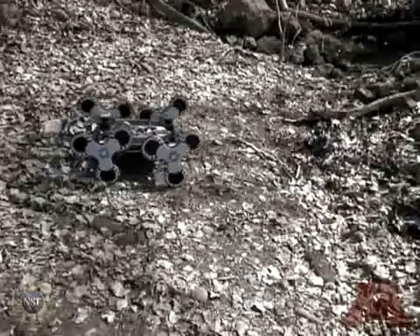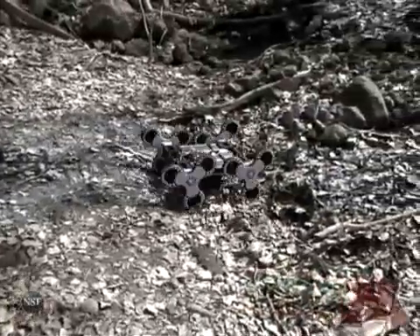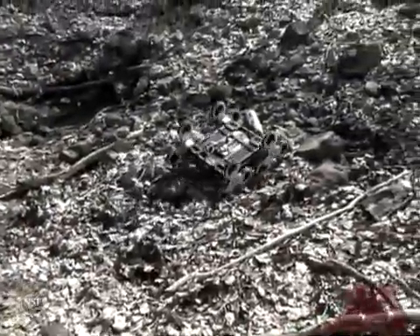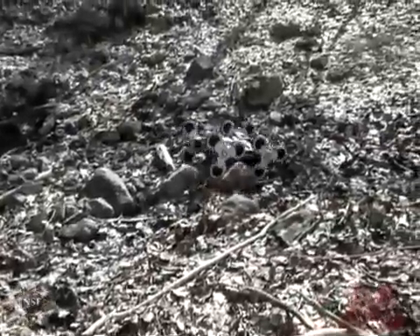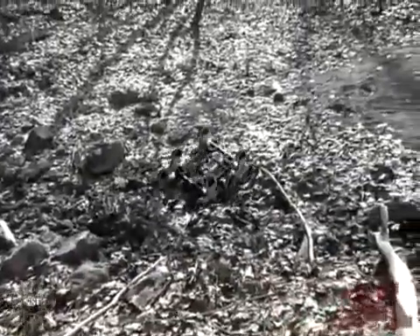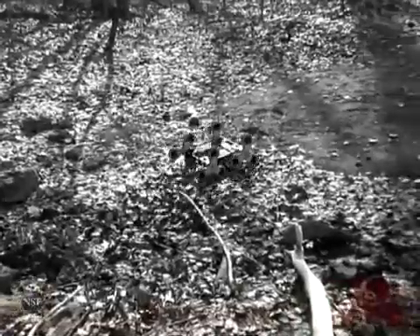Finally, we see the Loper demonstrating its off-road mettle by navigating through this rough and rocky creek bed. To a robot this size with normal wheels, this would form an impassable barrier. But for the Loper, it can be seen how the grip and climbing ability provided by its unique wheels, combined with its inherent flexibility, make this task possible. We hope that you have enjoyed this demonstration of the Loper, the newest search and rescue robot from the University of Minnesota. Thank you.